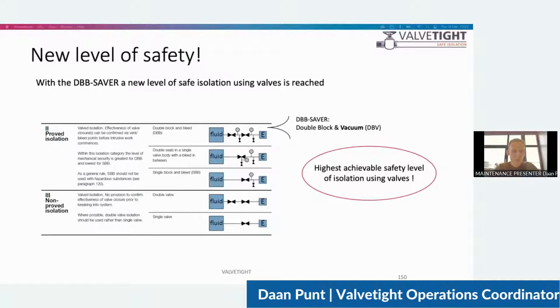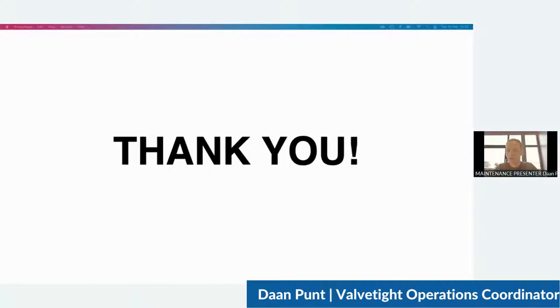We are also ready for the energy transition. Thank you for your attention. I hope this gives a good short overview of the DBB Saver. If you have any questions, I'll be happy to answer them in the upcoming Q&A, and I also invite you to visit our LinkedIn or our website, falftide.com. Thank you.